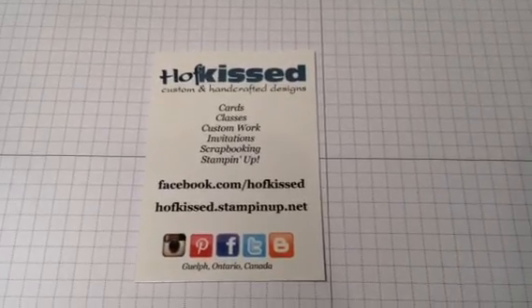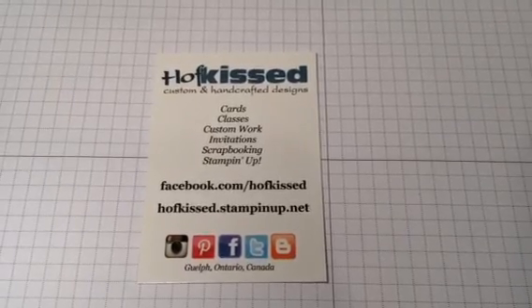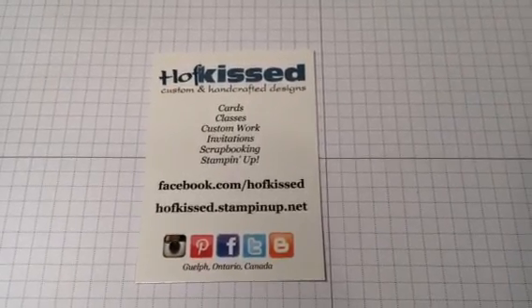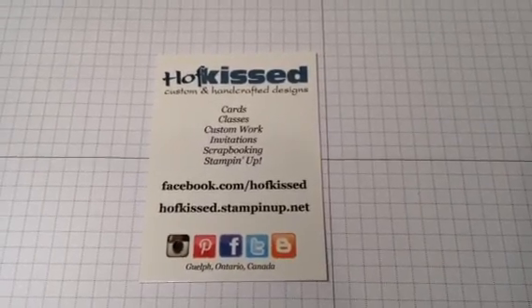Hi, I'm Steph from Hofkus, and I just wanted to shoot a quick video tonight regarding the upcoming holiday catalog from Stampin' Up! It goes live September 1st, 2016.